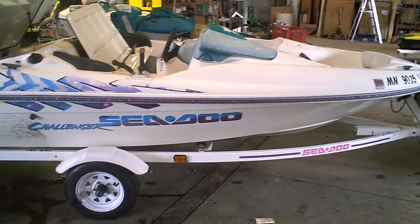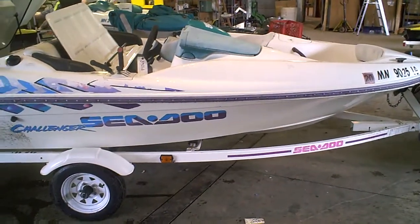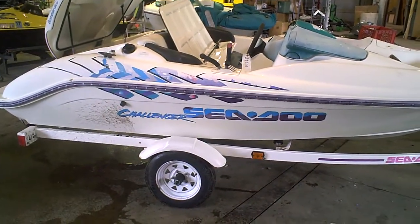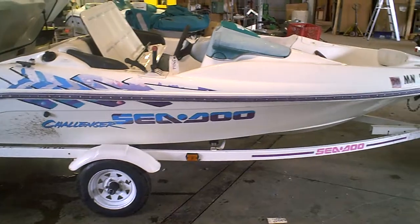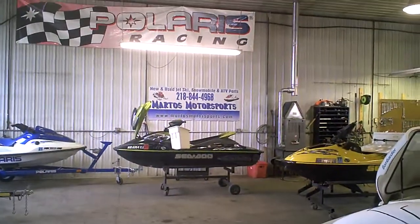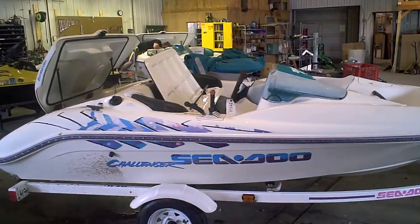Lot number 3921A, 1996 Sea-Doo Challenger jet boat. It's got a 787 engine in it. We're parting this machine out. If you need parts off this boat, call Martos Motorsports at 218-844-4968.